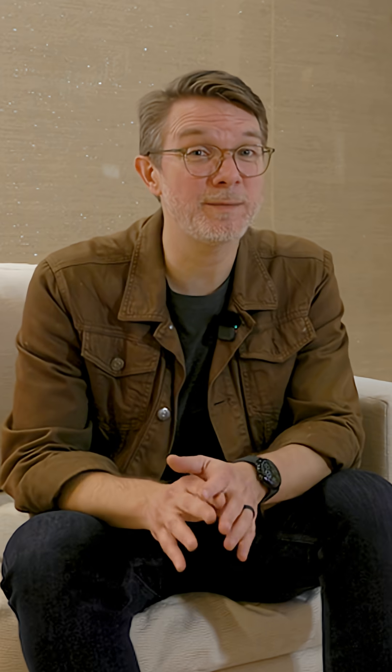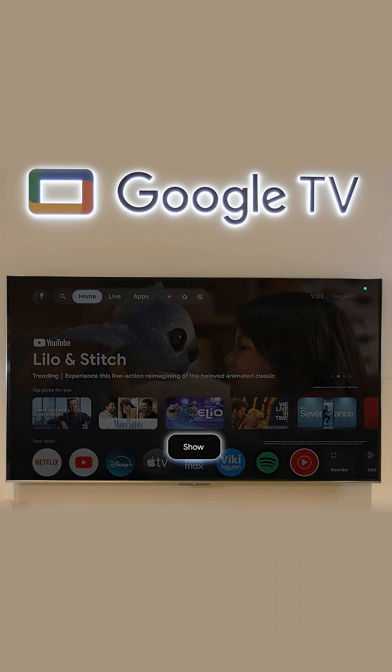This is cool, but Google TV and Gemini can also bring up your Google Photos. Show me my photos from the beach.